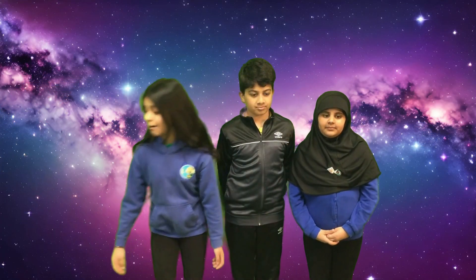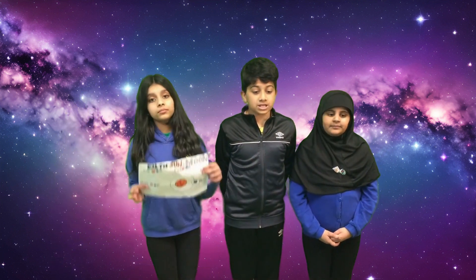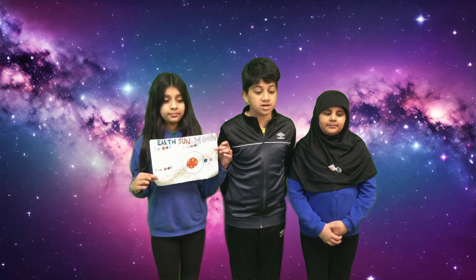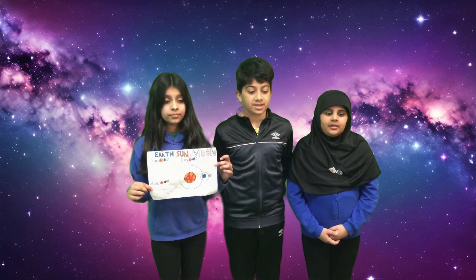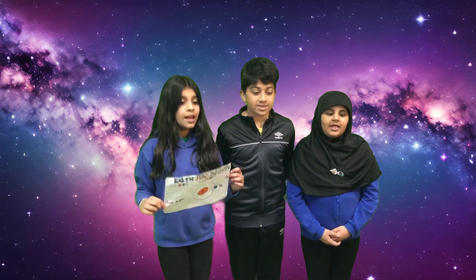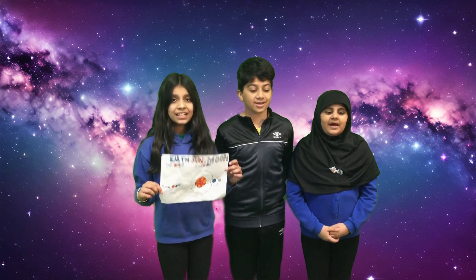Last but not least, we have made a poster. This paper has extra information about the Sun, Earth and Moon and will be hung up in the school. This was brought to you by Young Five Pupils. Thank you for watching.